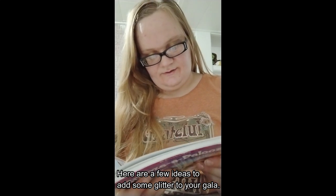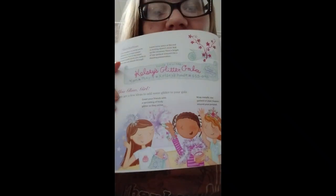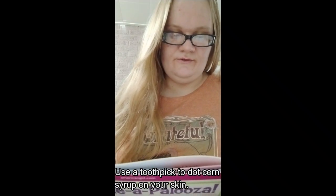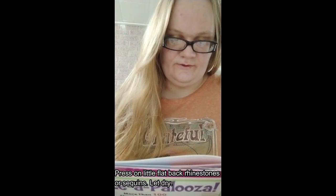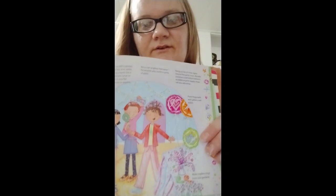You Glow Girl — here are a few ideas to add some glitter to your gala: greet your friends with a sprinkling of body glitter as they arrive; wrap metallic star garland or pipe cleaners around your ponytail; add a flash of fun with a sparkly design on your face, arm, ankle, or the back of your hand using a toothpick to dot corn syrup on your skin, then press on little flat-back rhinestones or sequins and let dry; hang strings of white lights; use metallic streamers and helium balloons from party supply shops; paint fingernails with glitter nail polish; make napkin rings from star garland.